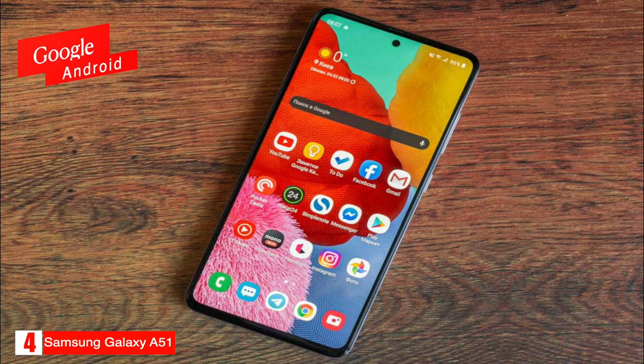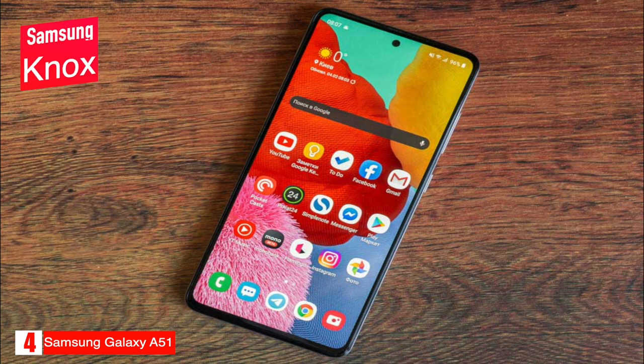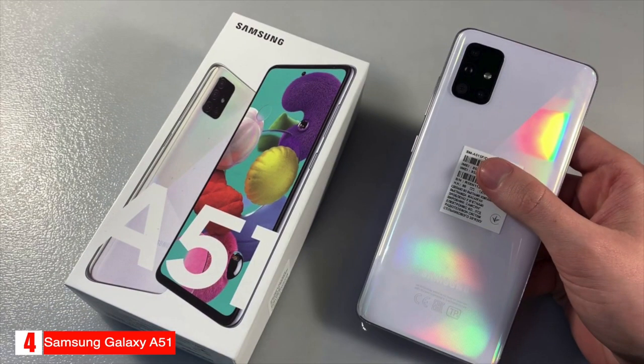It runs on Google Android with Samsung's custom One UI and features Samsung Knox, which gives you multi-layered security to defend against malware and threats. You can also maximize your game performance with Game Booster, which optimizes battery, temperature, and memory use, and Frame Booster, which gives you smooth graphics and lifelike motion.